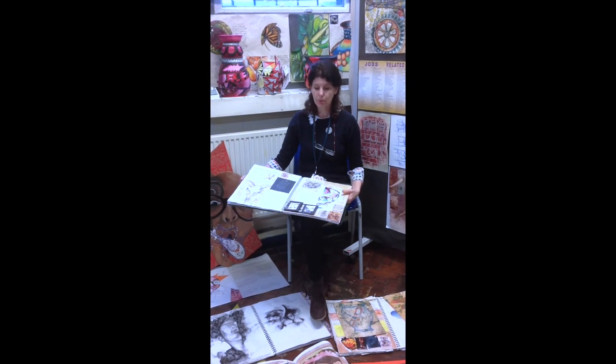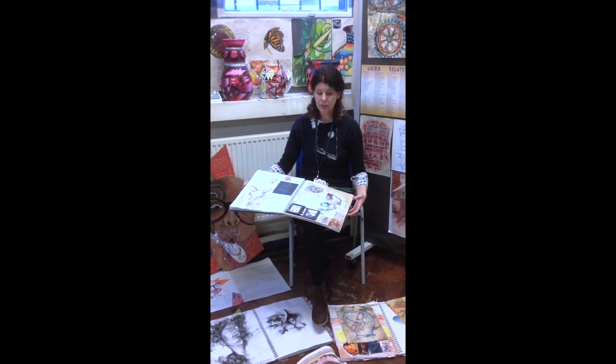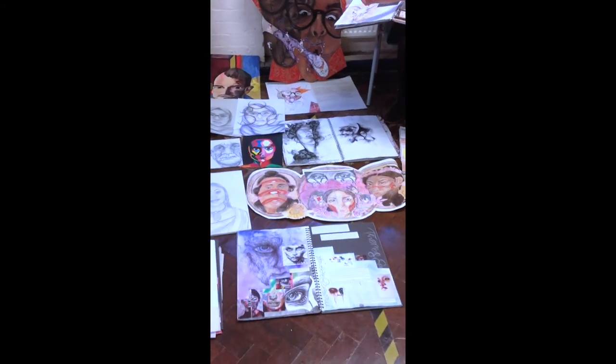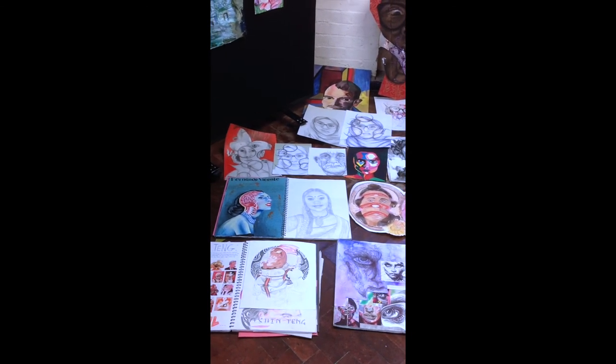From there, you have an exam project, which is also part of your GCSE coursework, and there you can develop your ideas into your own interests, whether it's into portraiture or however you wish to explore.